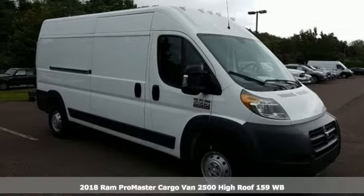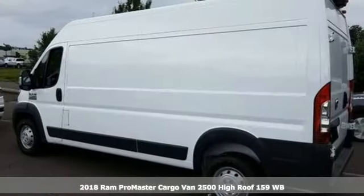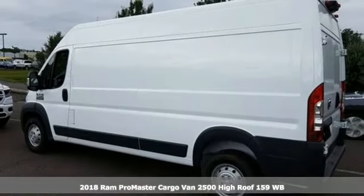It's a new 2018 Ram ProMaster cargo van. Engineered to get things done. Engineered to be a Ram.